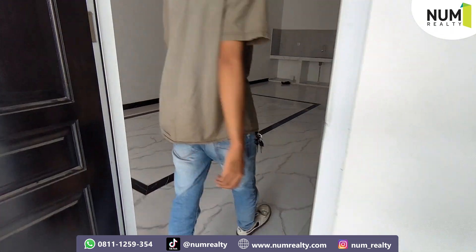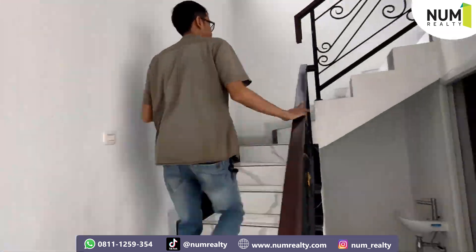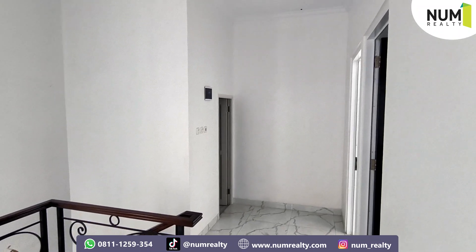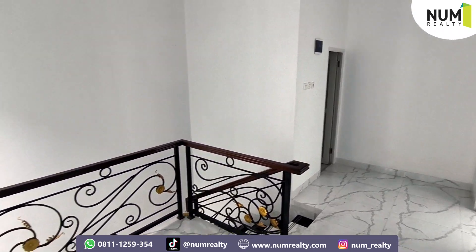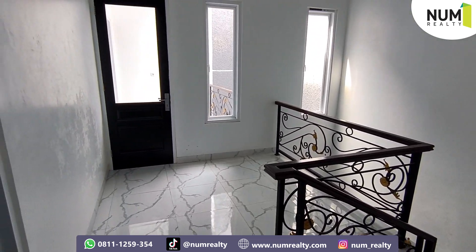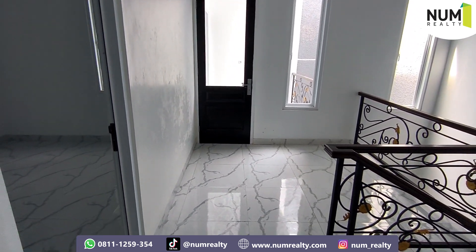Nah, kita bisa langsung lanjut ke atas. Nah, sebelum masuk ke kamar, di sini terdapat area untuk santai keluarga nih. Bisa nonton TV bareng keluarga atau bersantai-santai bersama keluarganya. Cukup luas juga.